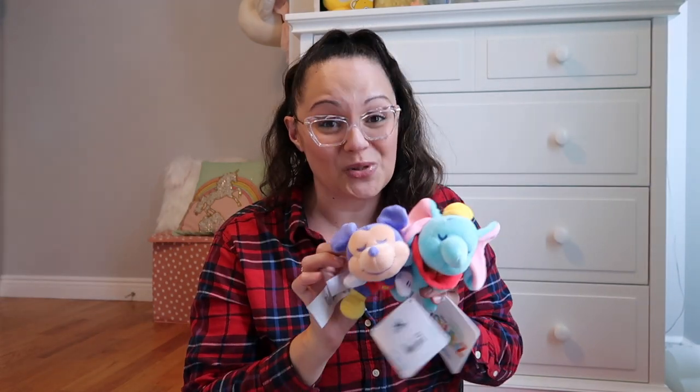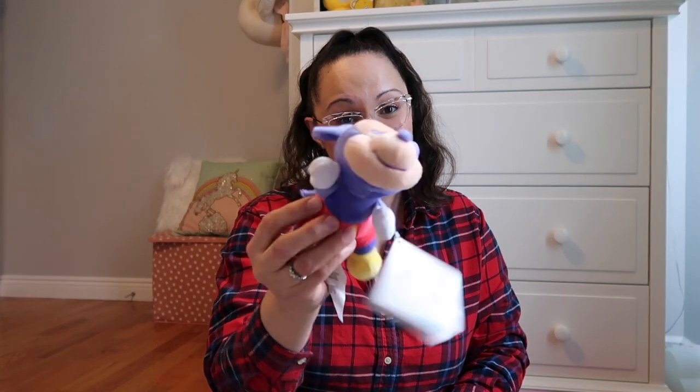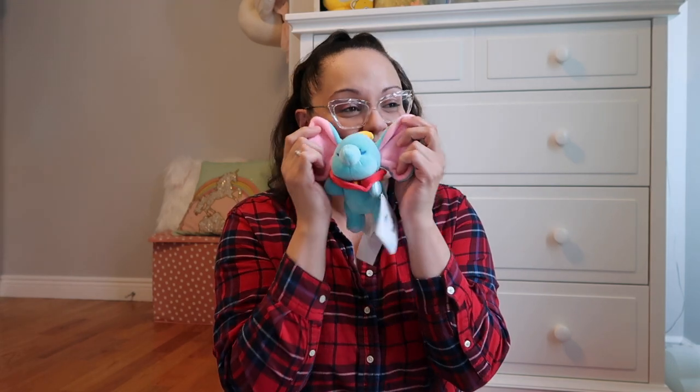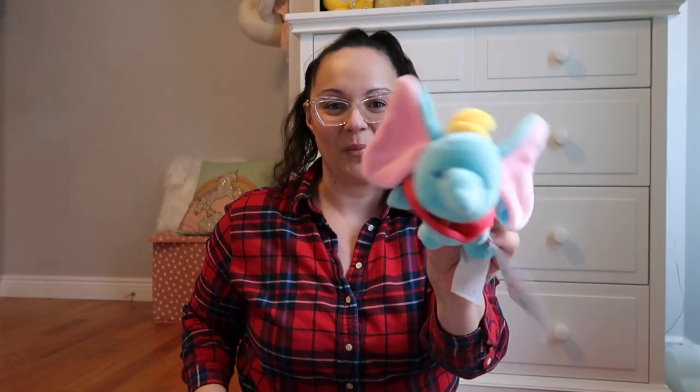Let's get into the stocking stuffers, starting with Penelope, the youngest. If you saw my What I Got My Kids for Christmas video, you saw that I bought the big Cuddles in the Minnie Mouse version for Penelope. So I did get her quite a few of the small ones — they're just so adorable. I got her Minnie Mouse, Stitch, Mickey Mouse, and Dumbo. I love the ears on Dumbo; I think she's going to love feeling and touching them — it's such a texture thing.